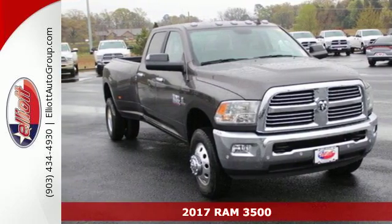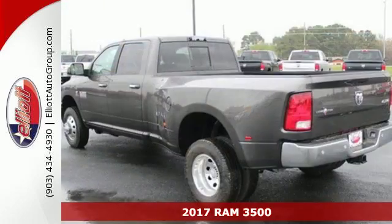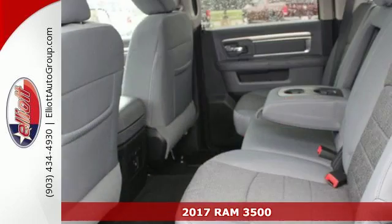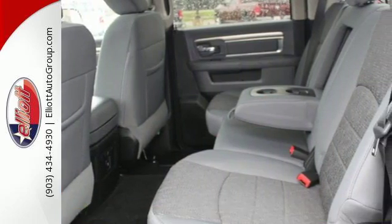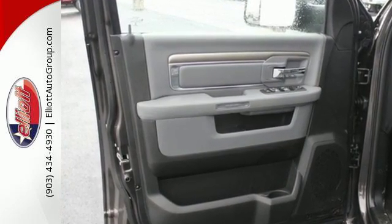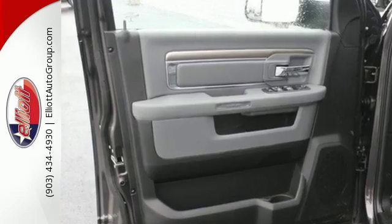It's a 2017 RAM 3500. Some jobs require sweat, muscle and know-how. This 3500 takes care of the first two and is your partner on the third. From the decades of testing and engineering to the build, it is born to be on the job site.